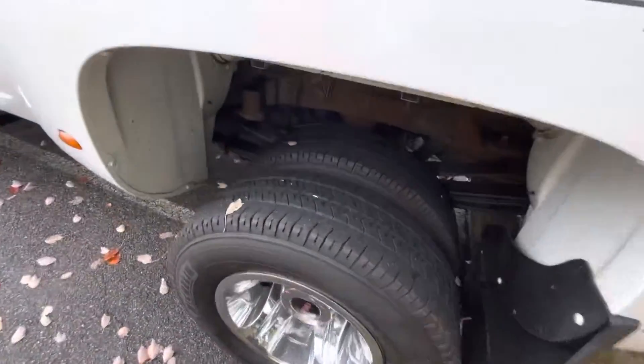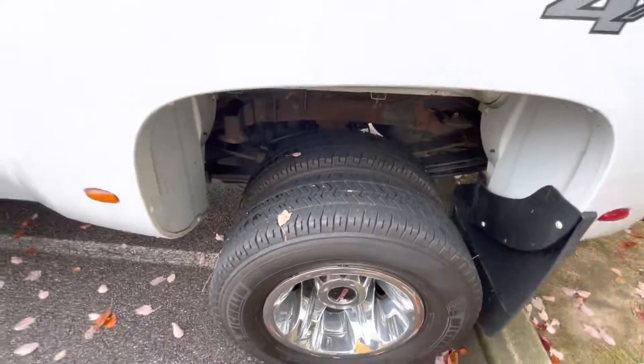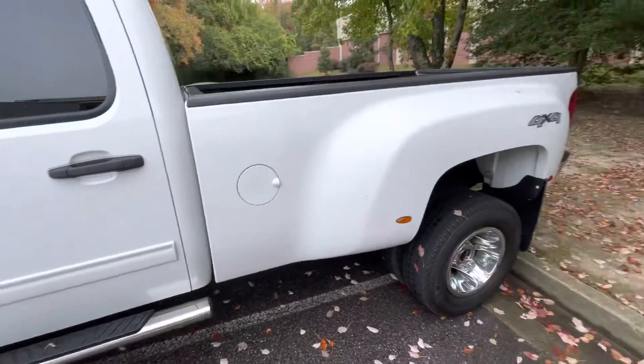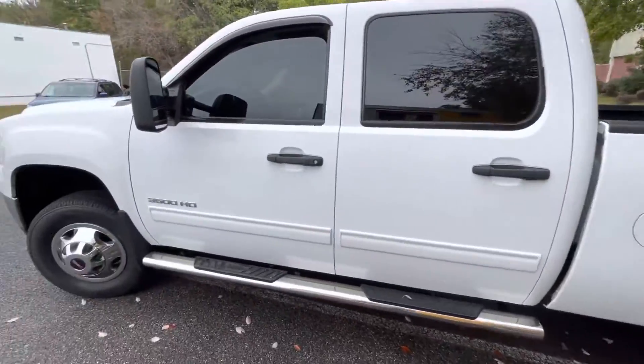Tires are decent and they'll last you probably maybe two or three months depending on how you're driving. It's a pretty good looking truck.